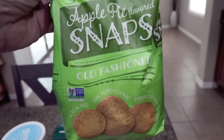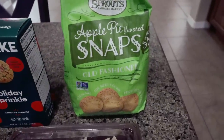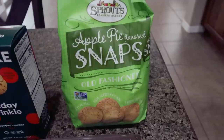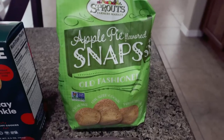I thought these would be really good on protein pudding — you know how I like to put something crunchy on my protein pudding. They would make a really good sweet treat too. So I grabbed the apple pie flavor, and if I like them next time, I'll pick up the pumpkin.